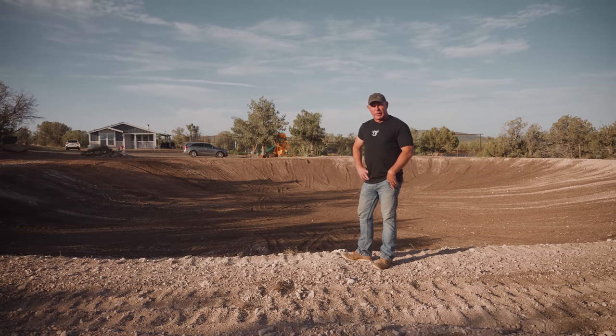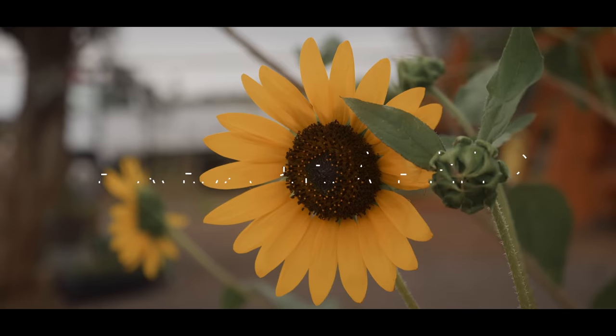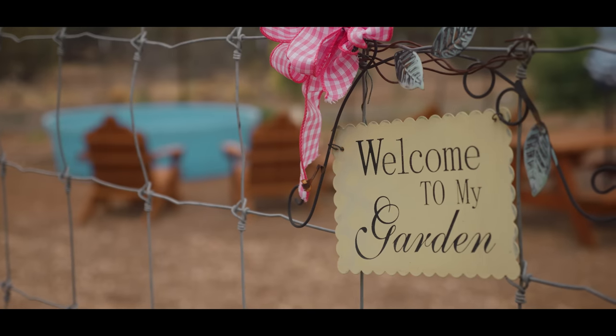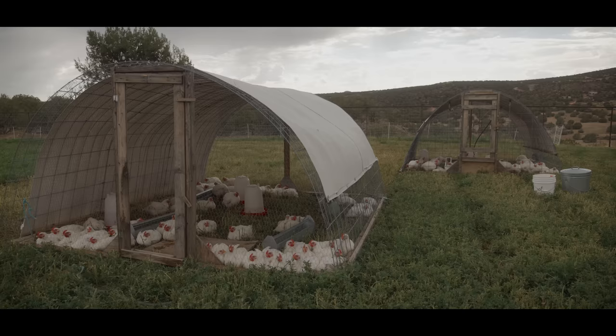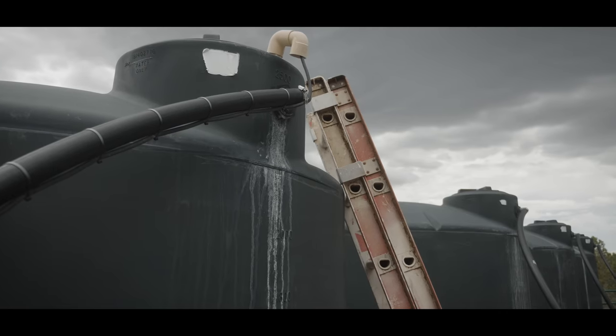It might just look like a big hole in the front yard, but one day it will be a pond. There's a whole process here, and there's reasons why we do things the way we do. We raise beef, pork, and chicken. The well produces 100 gallons a minute — that's the closest I'll ever come to winning the lottery.